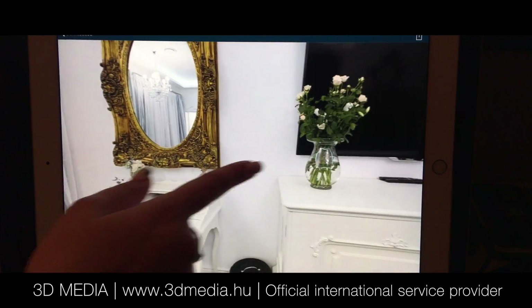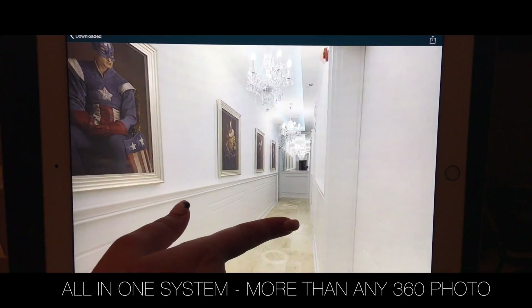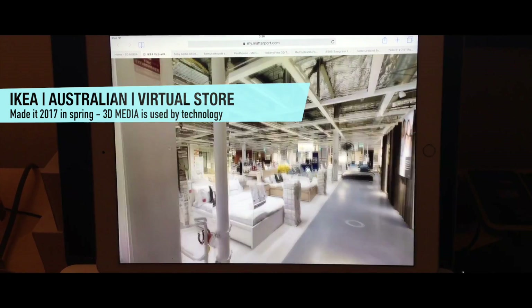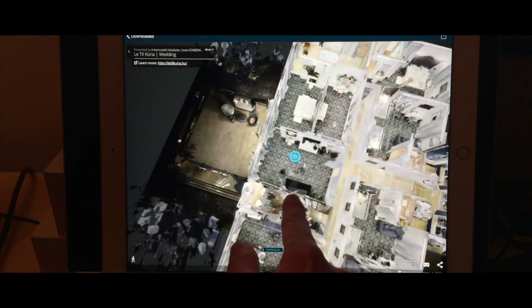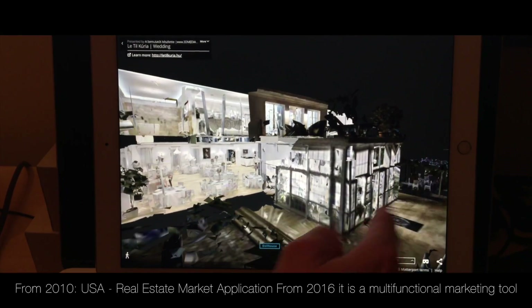At first glance, it resembles 360 degree images like, for example, a Google Street View. But this is quite different. One of the largest in 2017, the IKEA in Australia has used this technology. This is the only all-in-one system that makes virtual reality in just 72 hours.